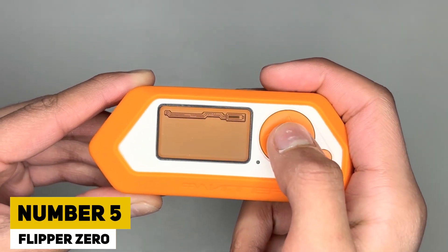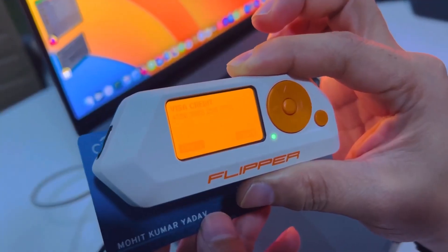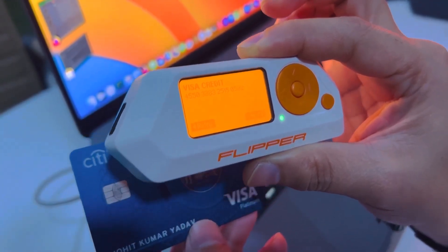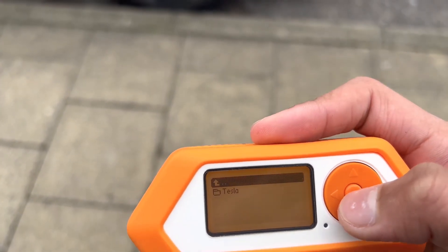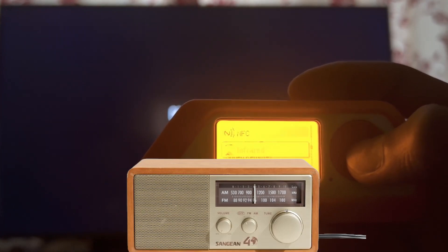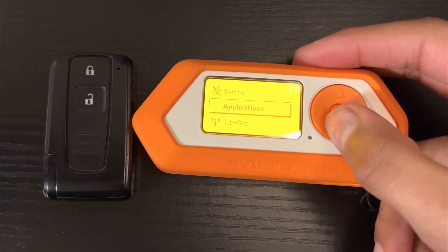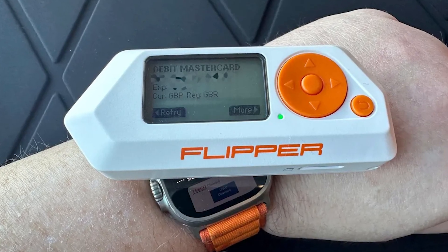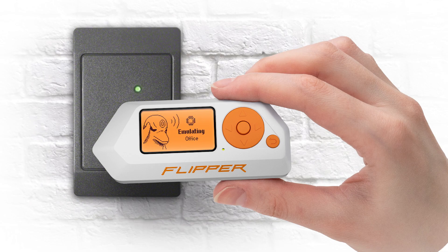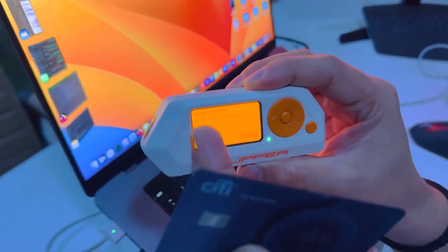Number 5: Flipper Zero. Flipper Zero is a versatile and portable pen testing tool that can be used to experiment with and debug various digital and hardware devices using different protocols such as RFID, radio, NFC, infrared, Bluetooth, and more. Initially targeted at geeks, red team hackers, and pen testers to uncover vulnerabilities in their surroundings, it has been banned due to its potential for card skimming.